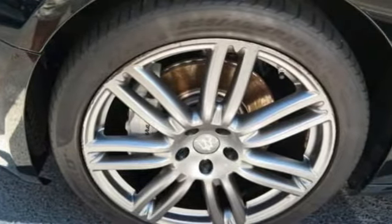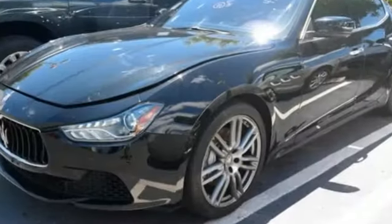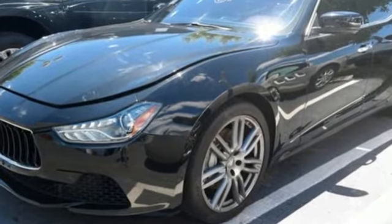The Trident symbolizes courage and strength and embodies the soul of a Maserati. Hurry in today for a test drive.